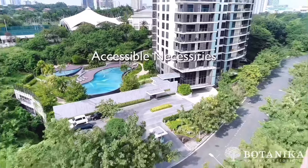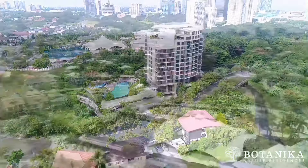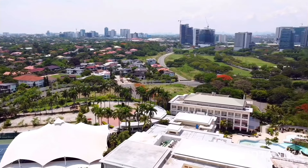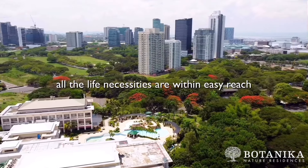Alabang is known to offer the best of both worlds — a progressive business center with a lot of green spaces as its backdrop. It is accessible via Skyway, South Luzon Expressway, and is a short drive to and from Makati and Taguig. Indeed, all the life necessities are within easy reach.